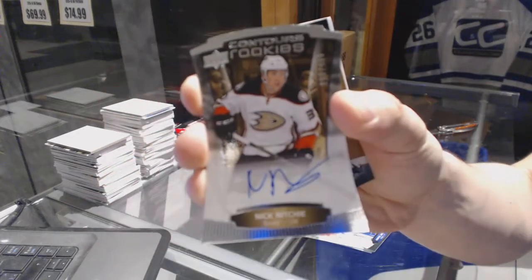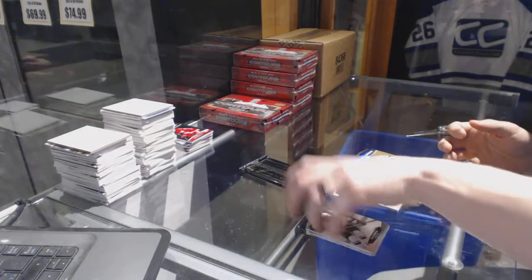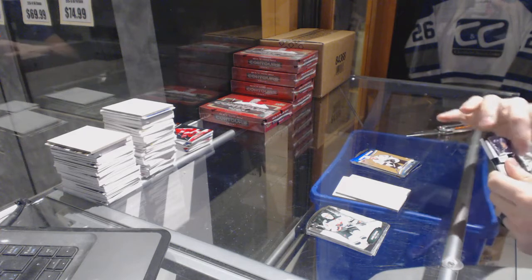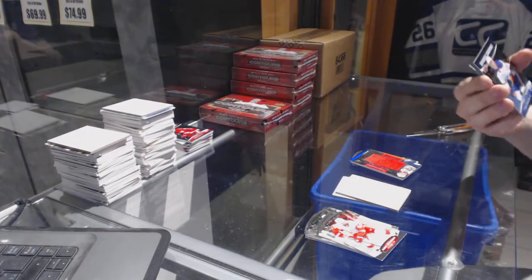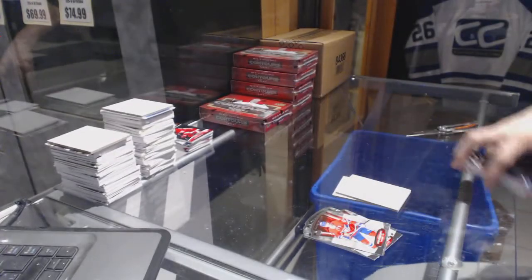Rookie autograph numbered to 499 for the Anaheim Ducks, Nick Ritchie. And a rookie resume gold numbered to 499 for the San Jose Sharks, Jonas Donskoi. We've got a jumbo fabrics for the Florida Panthers, Alexander Barkov. And a rookie resume gold numbered to 399 for the Edmonton Oilers, Connor McDavid. First McJeezy sighting.